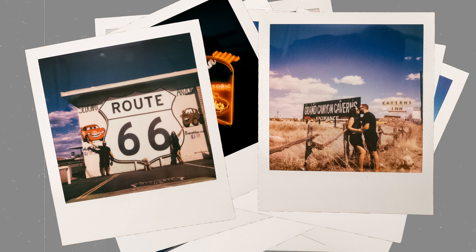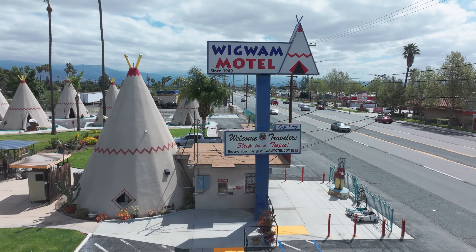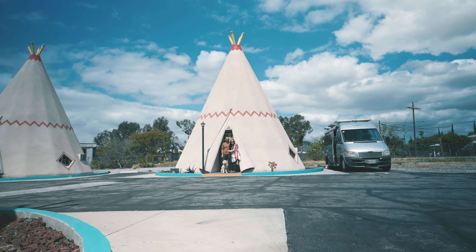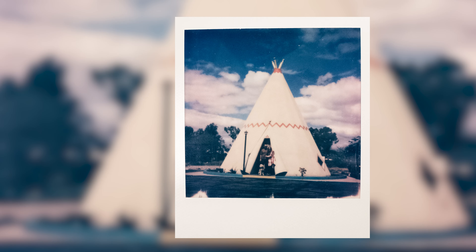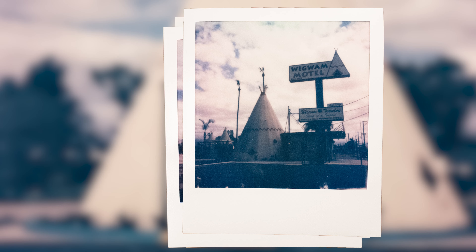There were three Polaroids that honestly kicked off this whole project, and they were the ones we took at the Wigwam Motel. After our interesting night of sleep, we took a Polaroid of us in front of the Wigwam. And once I saw that Polaroid develop, I knew the nostalgic nature of Route 66 matched with how Polaroids naturally look was a match made in heaven. I was hooked after these three photos.